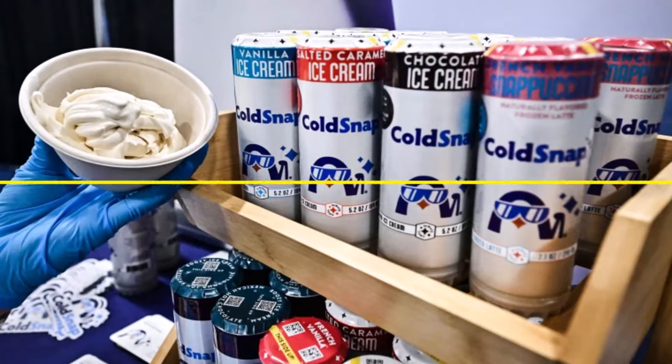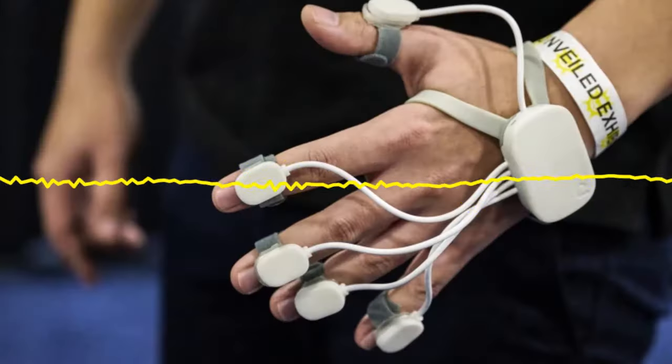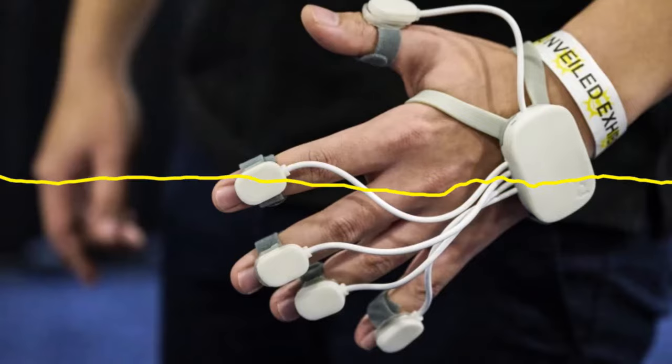Augmental's Mouthpad took home the award for best pitch at CES 2024. Mouthpad is a retainer-like device that allows users with physical disabilities to control their touchscreens using their tongues.